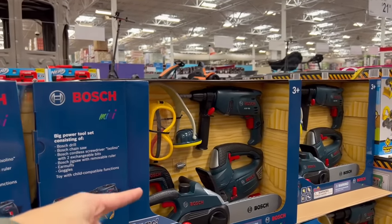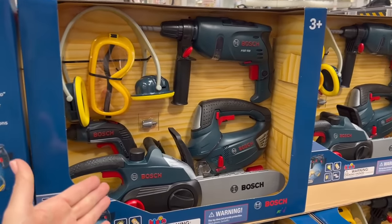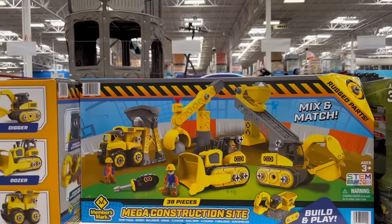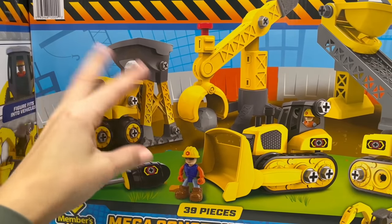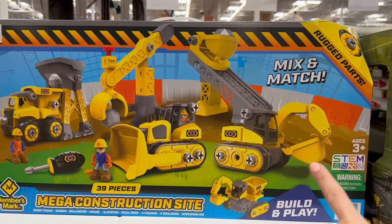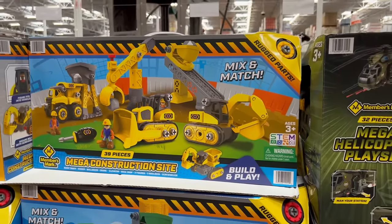I bought a similar toy for my kids many years ago for $40. For $22, you screw everything together with nuts and bolts — it's really easy for kids to build, ages 3 and up. It comes with a little screwdriver so they can screw everything in, and it's so fun.